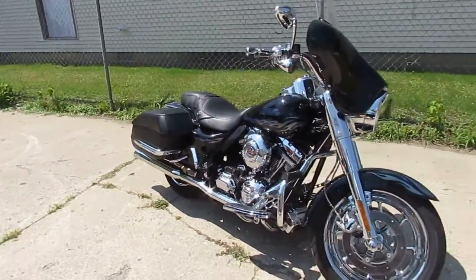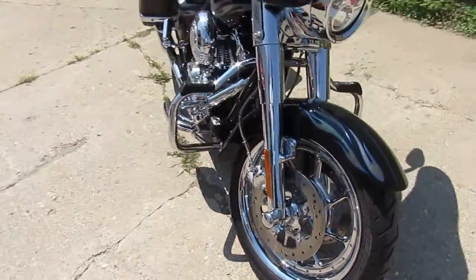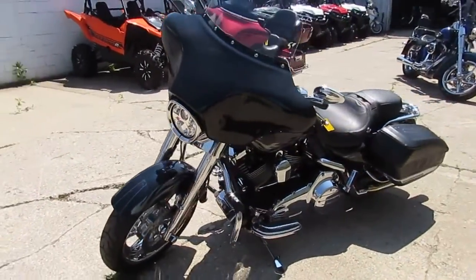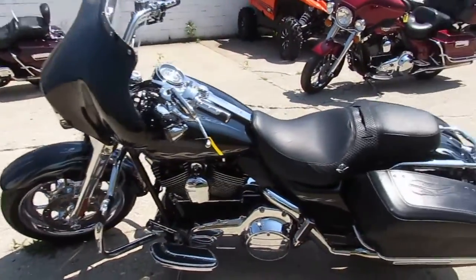This one's a great looking bike. It's a 2007 Harley Davidson Road King CVO. CVO stands for Custom Vehicle Operation, which means it's got every single bell and whistle that Harley Davidson has to offer. We got this thing priced right at twelve thousand five hundred dollars, and it's got a hundred and ten cubic inch motor.